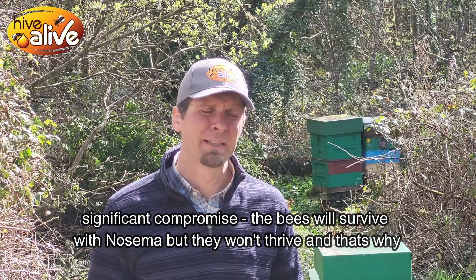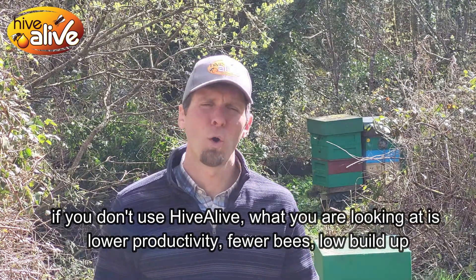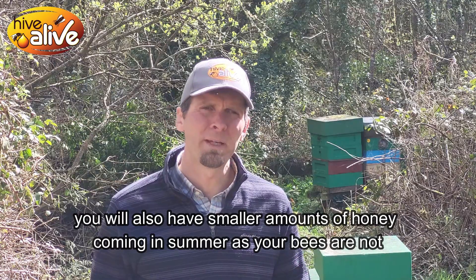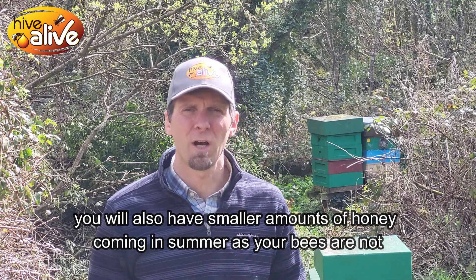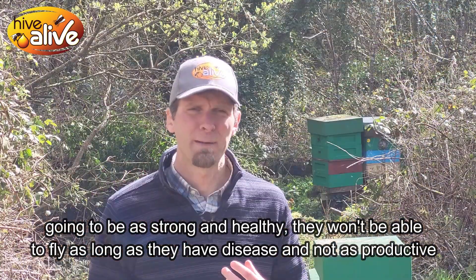The bees will survive with nosema, but they won't thrive. That's where, if you don't use Hive Alive, what you're looking at is lower productivity. You'll have fewer bees — they're not going to build up as quickly in spring. In springtime, if you have fewer bees, you're going to have smaller amounts of honey coming in during the summer because your bees aren't going to be as strong and healthy. They aren't going to be able to fly as long, and they aren't going to be as productive.